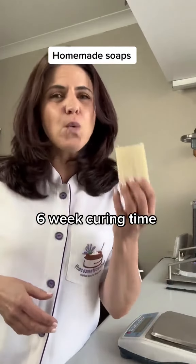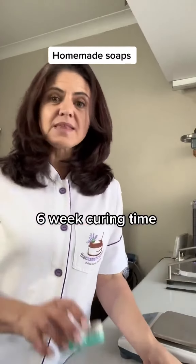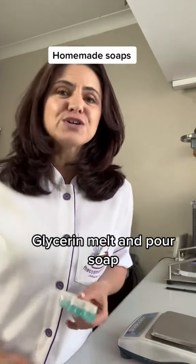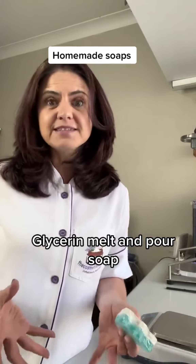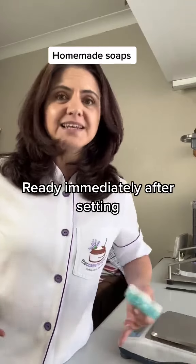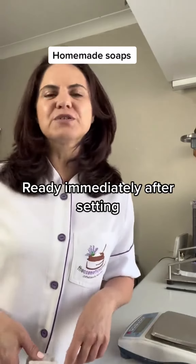Cold process soaps are wonderful, and you play around with so many different variations. Glycerine soaps are also known as melt and pour. Those are much quicker, much simpler, where you would basically buy a base from a supplier, take it home, literally melt it, add your different fragrances, your colors, and then pour it into a mold, let it set, and you can use it pretty much straight away. So those are the two main options.